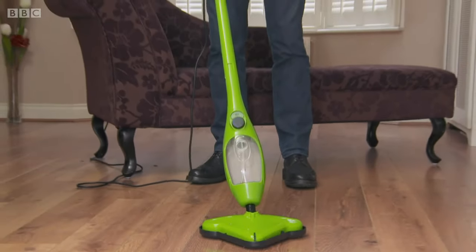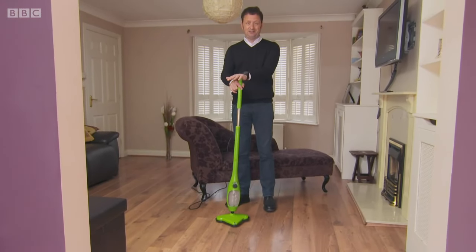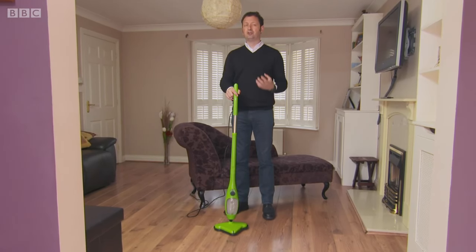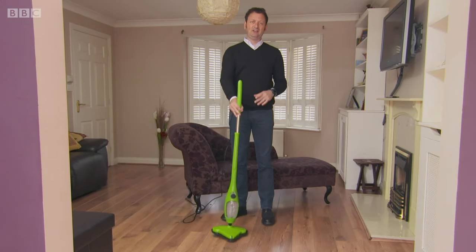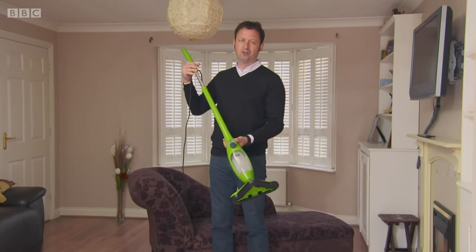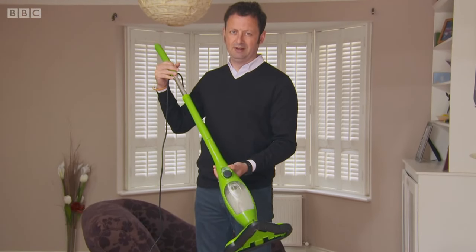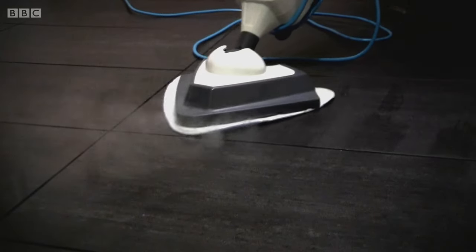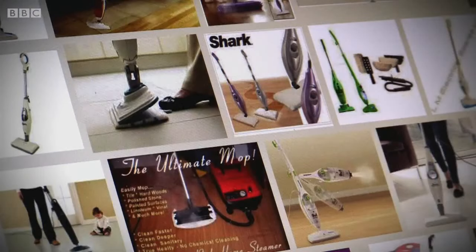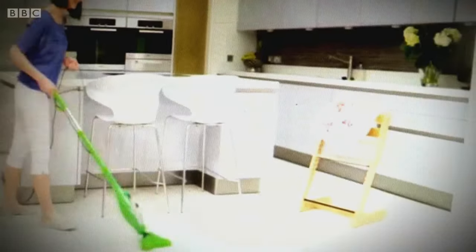A new gadget to help get our homes really clean is selling by the lorry load — the electric steam mop. The makers claim steam is a more efficient way to shift dirt and grime, and inevitably you can now buy a fake version, almost identical to the real thing. Steam mops have never been in greater demand — there are nearly a dozen different types available, and the Thane X5 has been sold to more than a million British households.